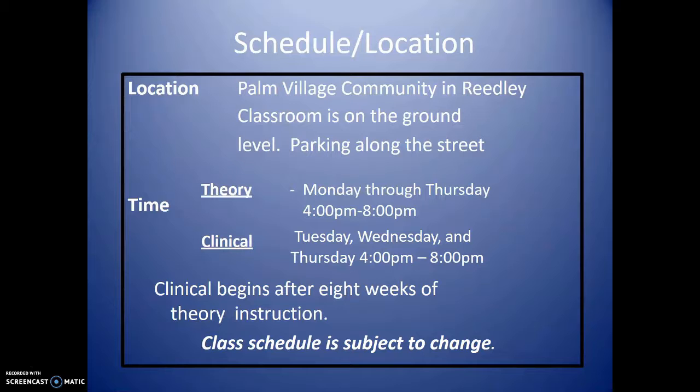The location of the class will be at Palm Village Community in Reedley, on the ground level. Parking is available along the street. It is very important to remember not to park on Palm Village's designated parking area. Theory is held Monday through Thursday, 4 p.m. to 8 p.m. Clinical begins after eight weeks of theory instruction. Clinical is also provided at the Palm Village facility in the skilled nursing department. Class schedule is subject to change.